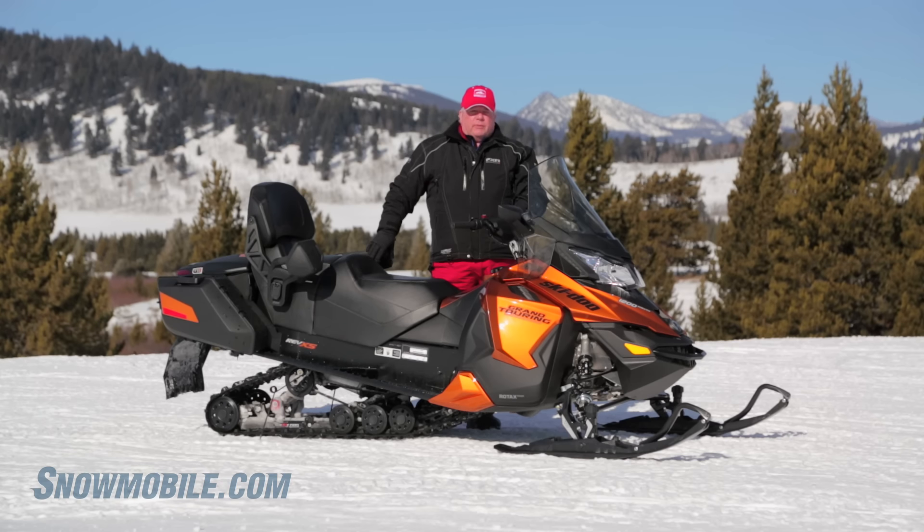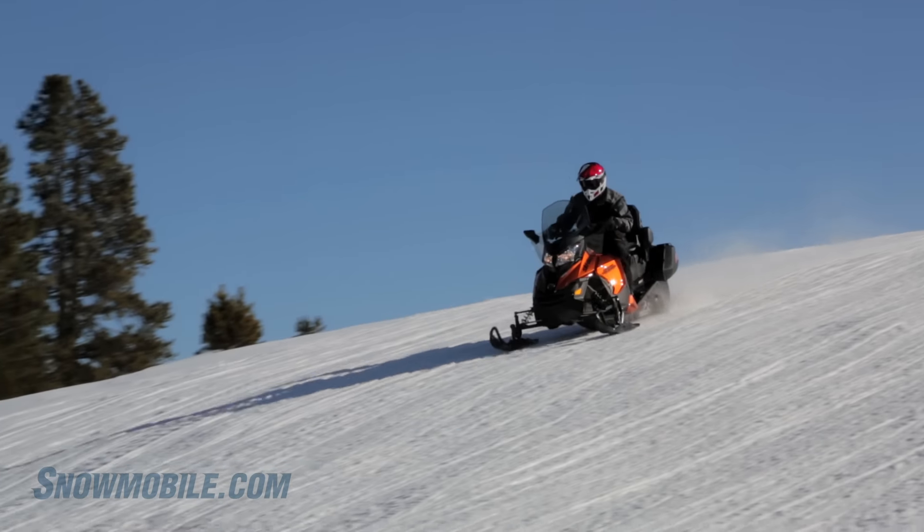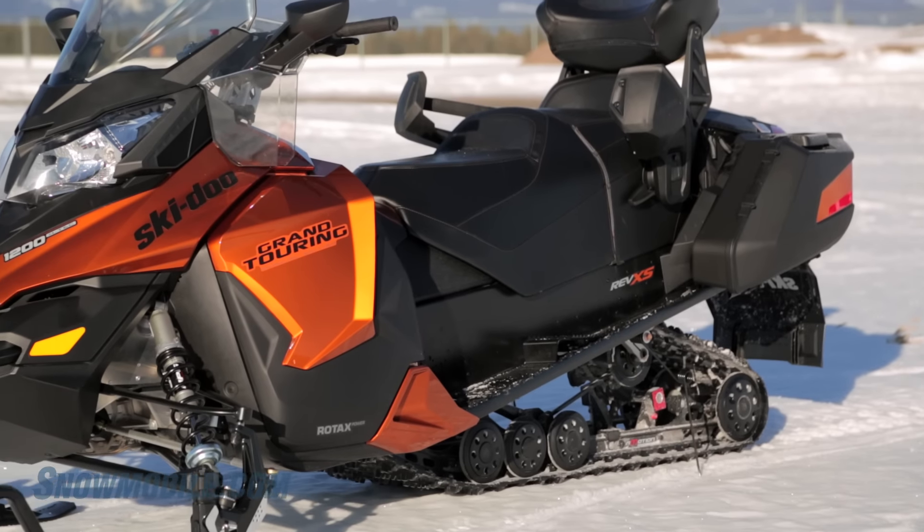The destinations will be far apart because this Ski-Doo can really cruise. You're going to find that this snowmobile is very economical to drive, with very good power from the 4-TEC, which is one of their more economical four-stroke motors.